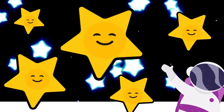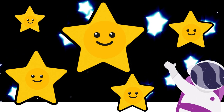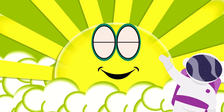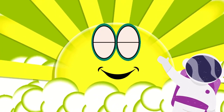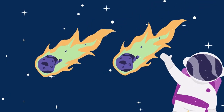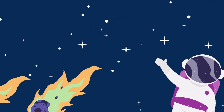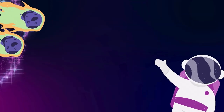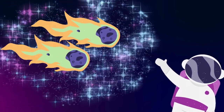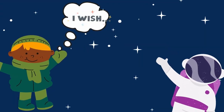Some stars are big and some are small. They twinkle and make the night sky look so pretty. Our sun is a special star that gives us light and warmth during the day. The second thing is comets. Comets are like space snowballs with tails. They zoom through space, leaving behind a sparkly trail of dust and ice. Comets are like shooting stars, making a wish as they fly by.